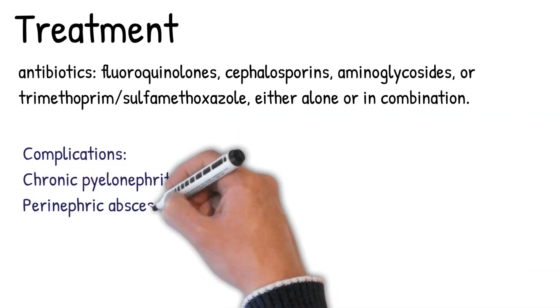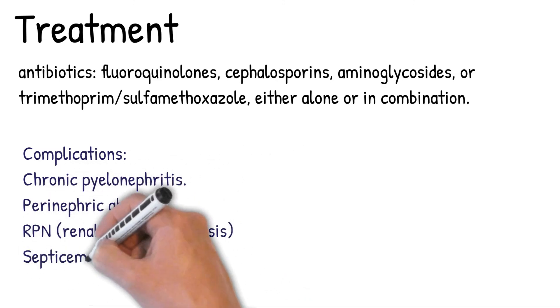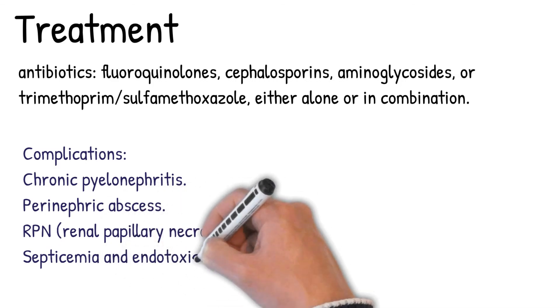Complications include chronic pyelonephritis, perinephric abscess, renal papillary necrosis (RPN), and septicemia and endotoxic shock.